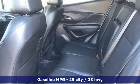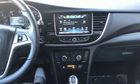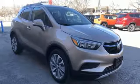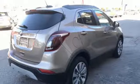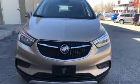Turbo in-line 4-cylinder engine, leather steering wheel, external memory control, manual tilting steering column, power heated mirrors, voice activation, aluminum wheels, Wi-Fi hotspot, and automatic transmission.